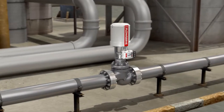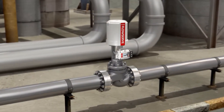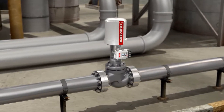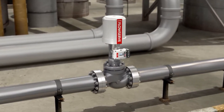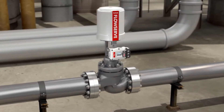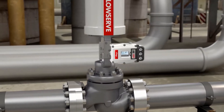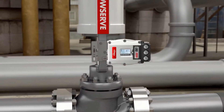The need to maximize production while reducing operating costs is driving plant operators to seek solutions that balance technological sophistication with ease of use, outstanding performance with robust reliability. The Logix 3800 High Precision Digital Positioner from FlowServe is engineered to provide exactly that.